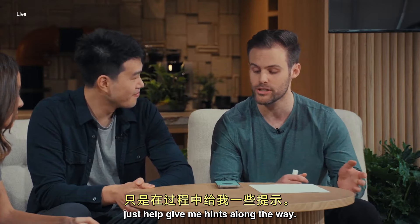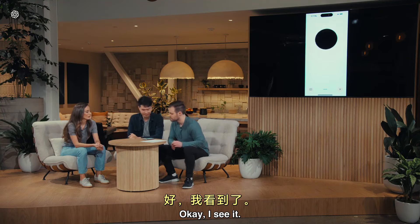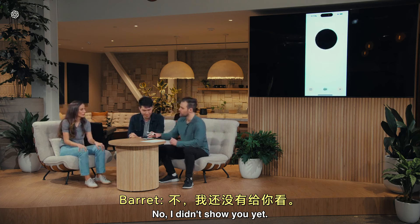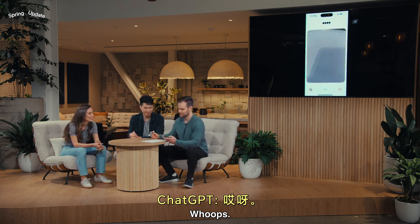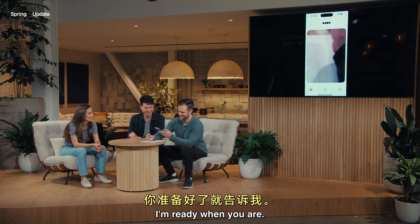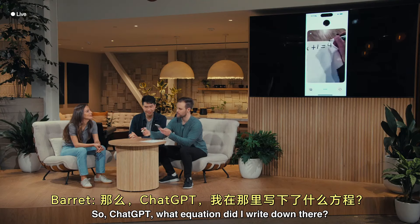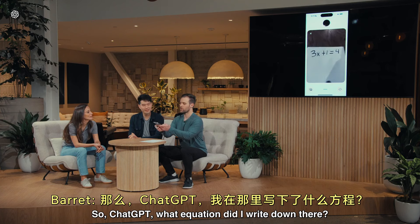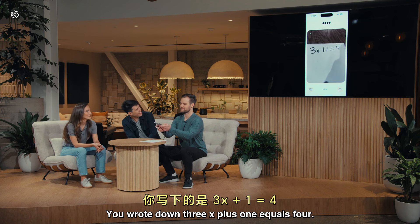Importantly, don't tell me the solution — just help give me hints along the way. I see it. No, I didn't show you yet, just give me help along the way. One second. I got too excited. I'm ready when you are. So, ChatGPT, what equation did I write down there? I see it now. You wrote down 3x plus 1 equals 4.